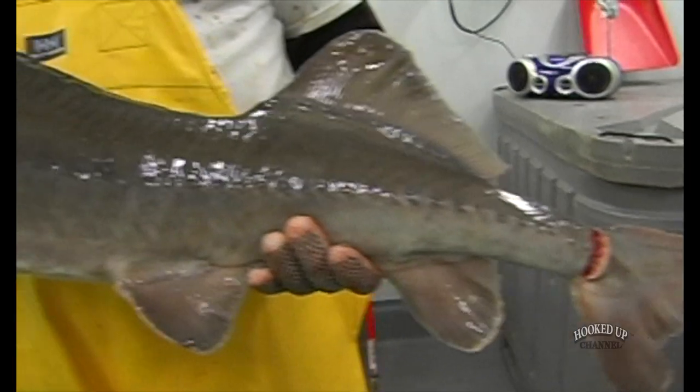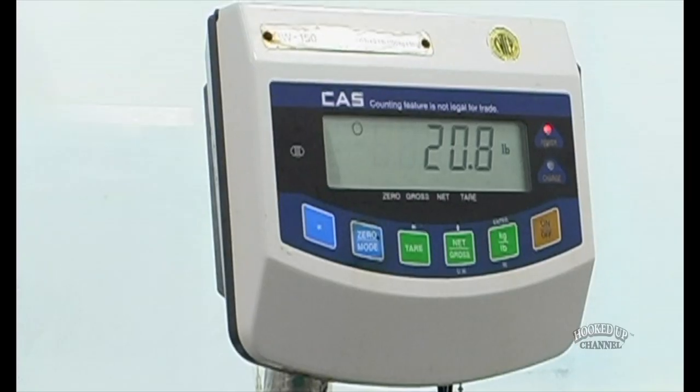Here, we'll grow them for five to seven years, and they'll get up to maybe 20 or 25 pounds and three, three and a half feet long.